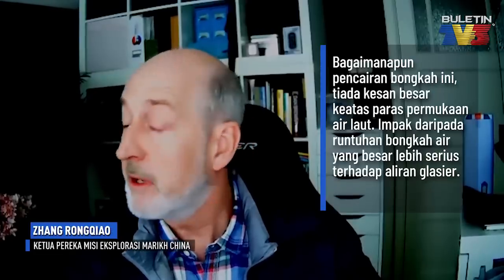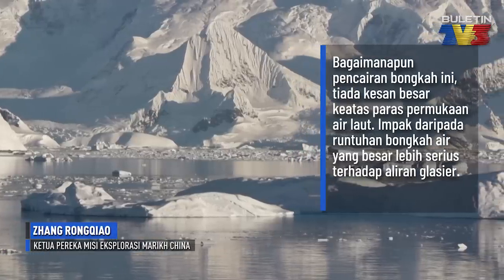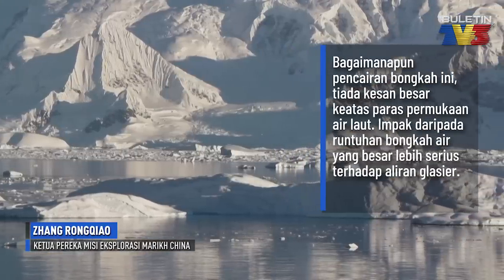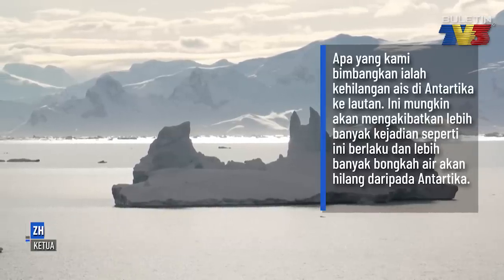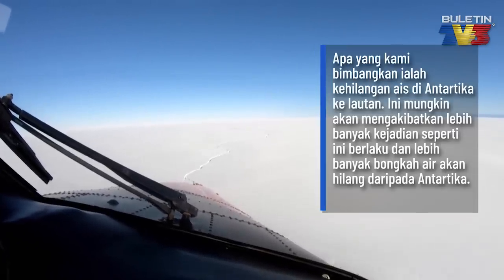There's no appreciable impact on sea level rise from the iceberg itself. It's more the impact that the calving of large icebergs has on the flow of the glaciers feeding the ice shelves. Ultimately, it's the loss of ice from Antarctica outwards into the ocean which is what we're concerned about. As we upset this balance, that's resulting in what could be potentially much larger discharges and losses of ice from Antarctica in the future.